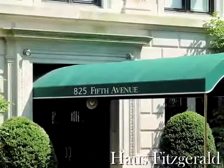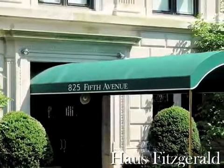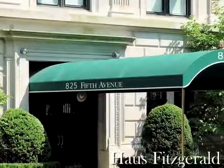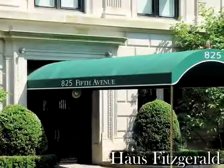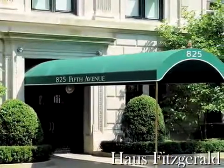The structure was originally built as an apartment hotel in 1927 and converted to co-op in 1950. It features 23 floors and 77 units. No financing is allowed and this is a pet-friendly building.